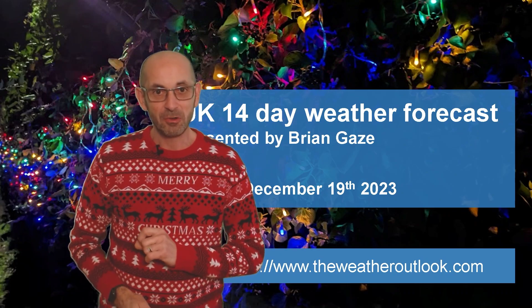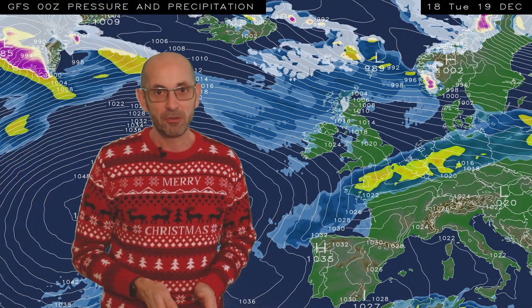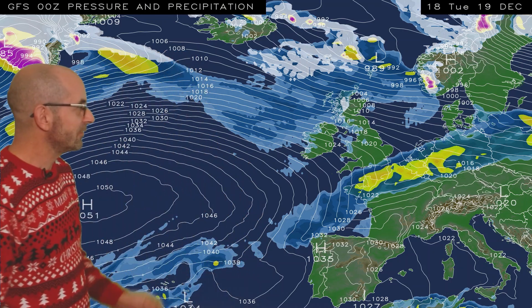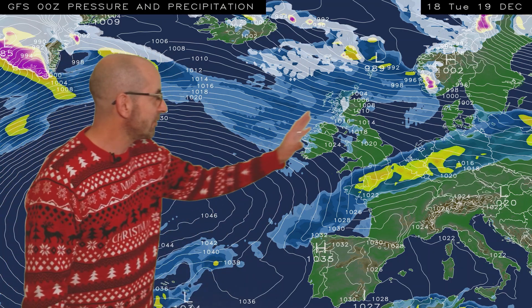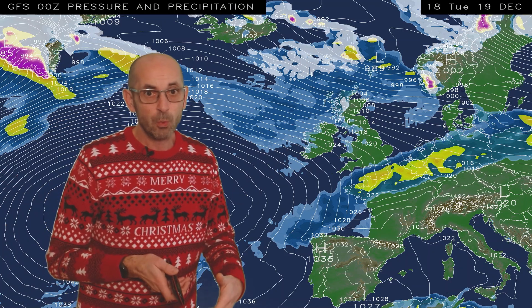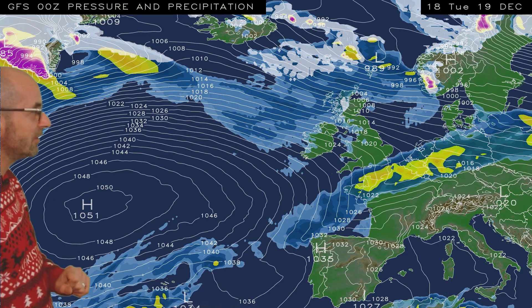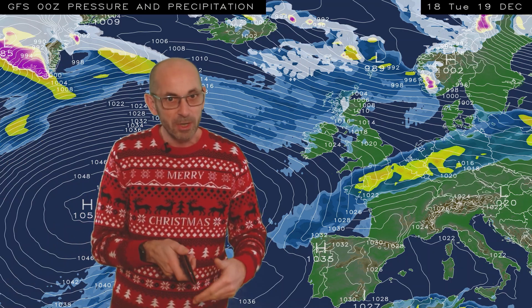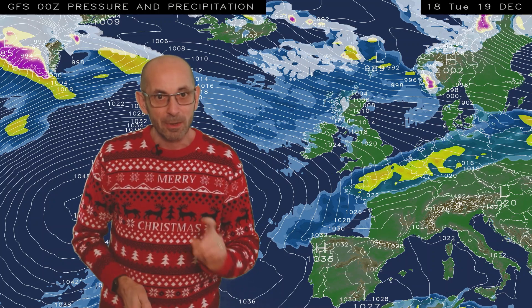I'm going to start as usual by taking a look at the view across the North Atlantic. The animation runs from 18 GMT Tuesday the 19th, and at the outset there are some heavy outbreaks of rain just clearing from the southeast. It's an Atlantic-driven pattern, with tightly packed isobars indicating quite windy conditions. Also notice the intense area of high pressure sitting down there to our southwest. I think that's going to be working very hard through the next week or two to keep things often quite mild.